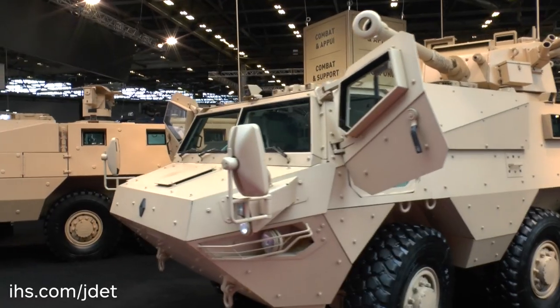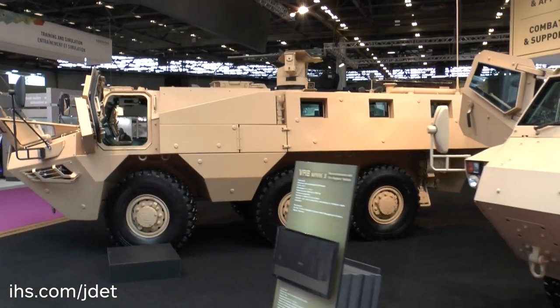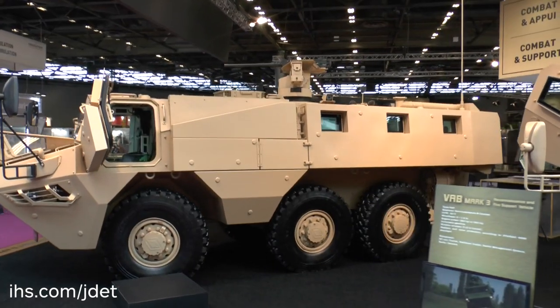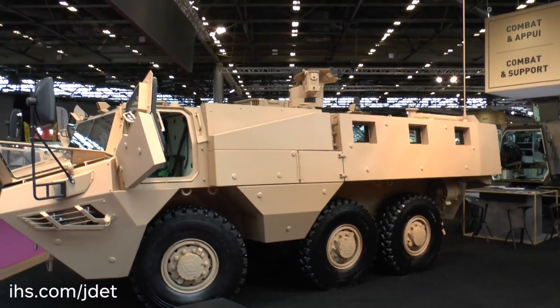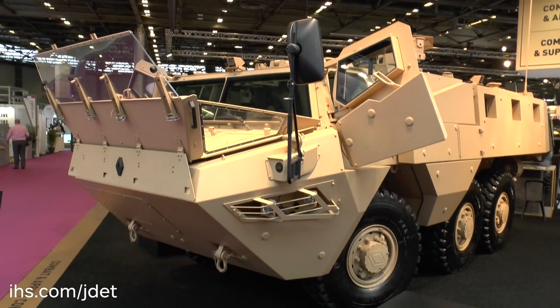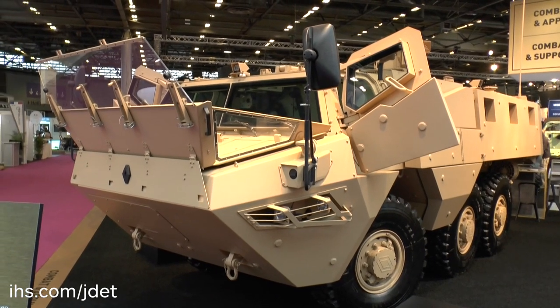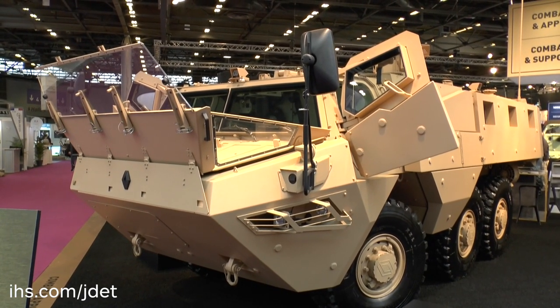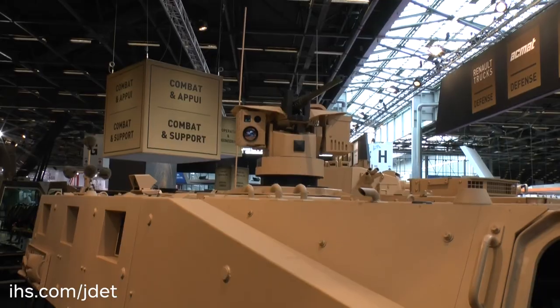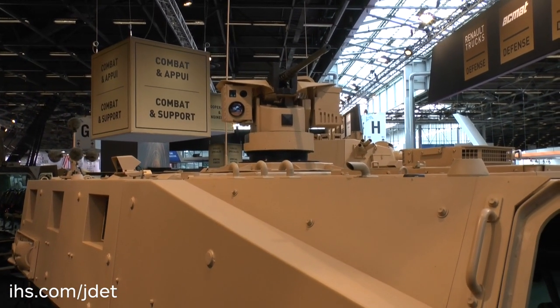Moving over to the other one on the left, this one is being shown for the very first time at Eurosatory as well — this is the amphibious version. It has additional buoyancy to make it float, and it's fully amphibious, being propelled in the water by two propellers mounted at the rear. On the front is the trim vane, which is operated by the driver so the water doesn't go over the vehicle. This vehicle is also armed with a 50-cal remote-controlled machine gun, which you can see on top.